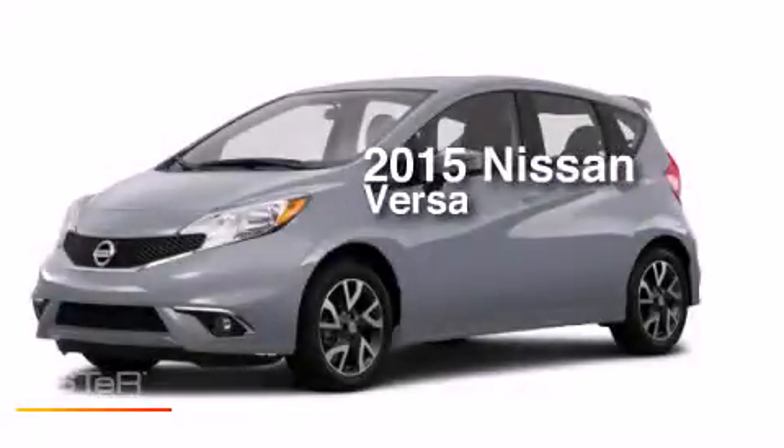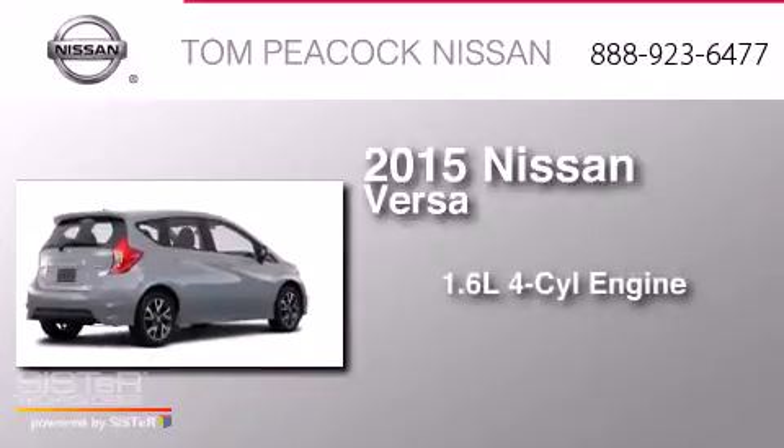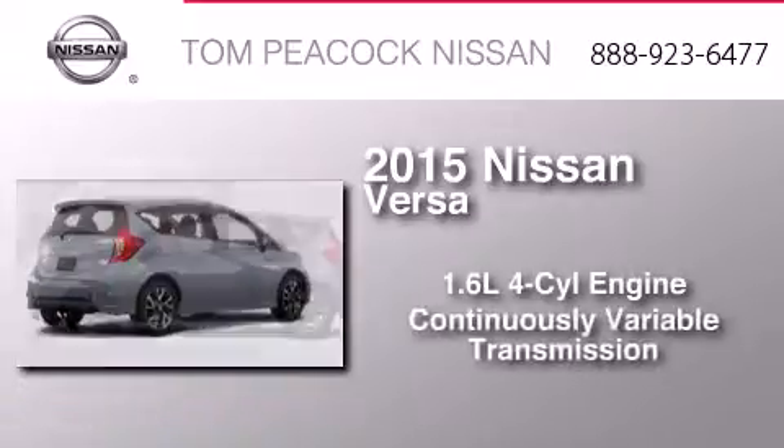This is a brand new 2015 Nissan Versa. It has a 1.6-liter four-cylinder engine and a continuous variable transmission.